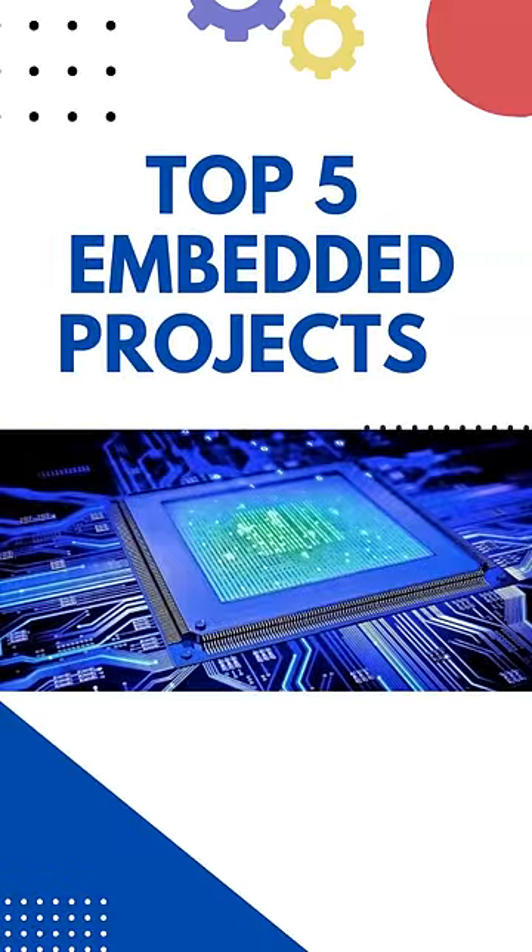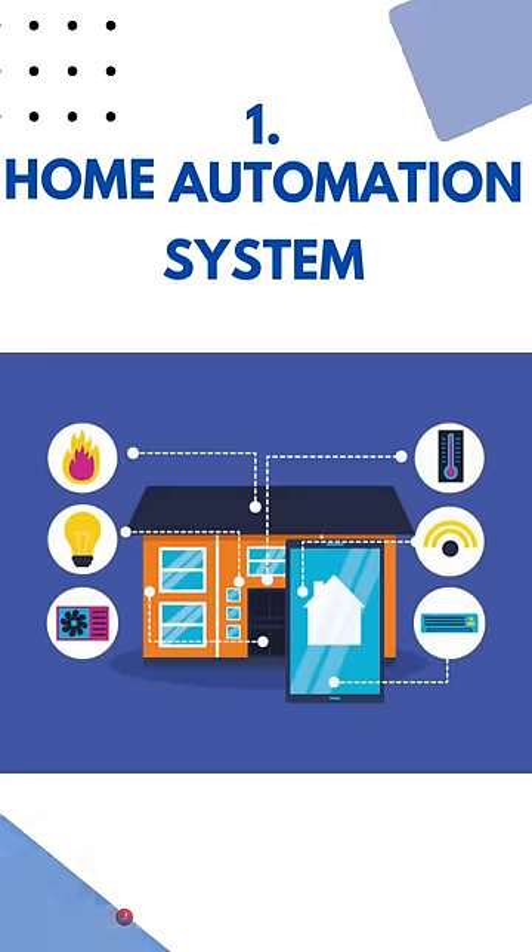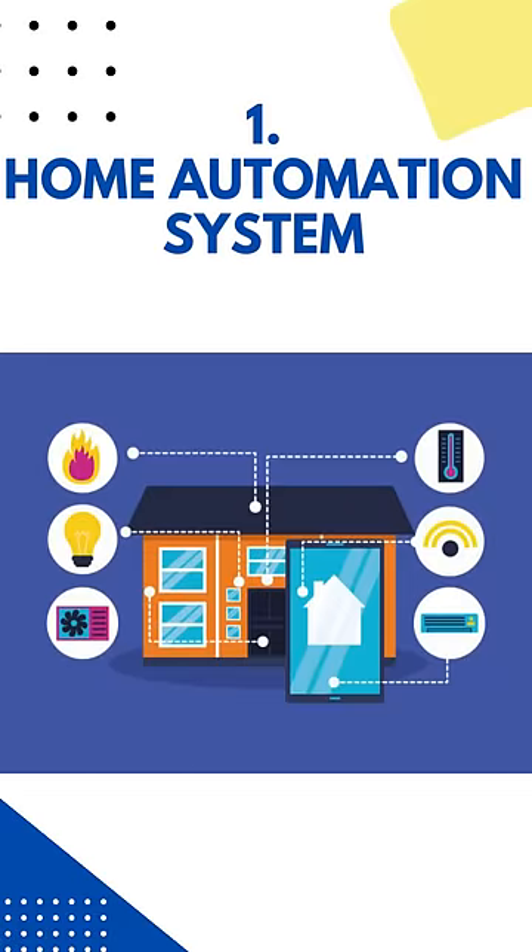Top 5 embedded projects. First is home automation system — it is a network of hardware, communication, and electronic interfaces that work to integrate everyday devices with one another via internet.